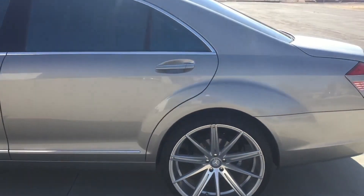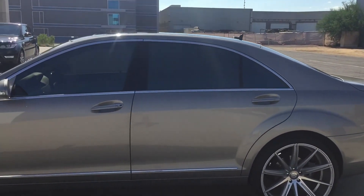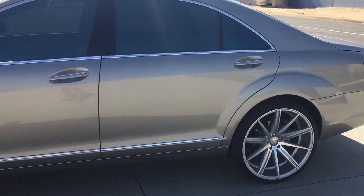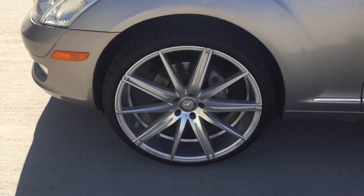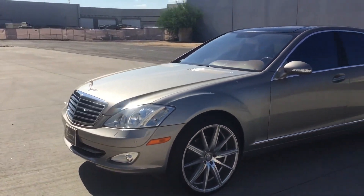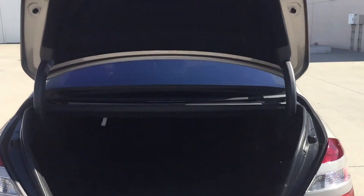Performance: thanks to its powerful engine and advanced suspension, the S63 AMG W221 offers remarkable performance for a sedan of its size. It can accelerate from 0 to 60 mph in just over 4 seconds and has a top speed electronically limited to 155 mph. Transmission: the car is equipped with a 7-speed automatic transmission that offers smooth and precise shifts while allowing for manual control through steering wheel-mounted paddle shifters.